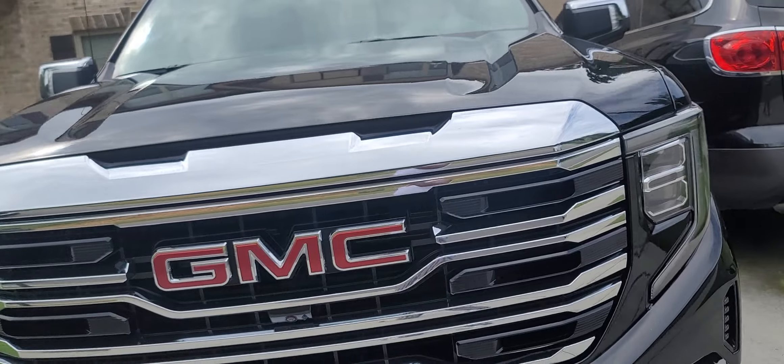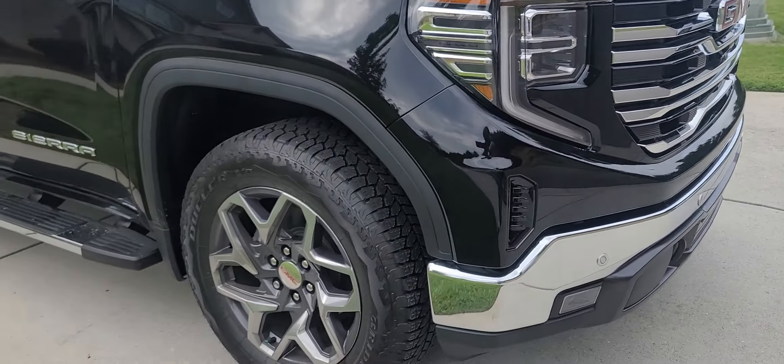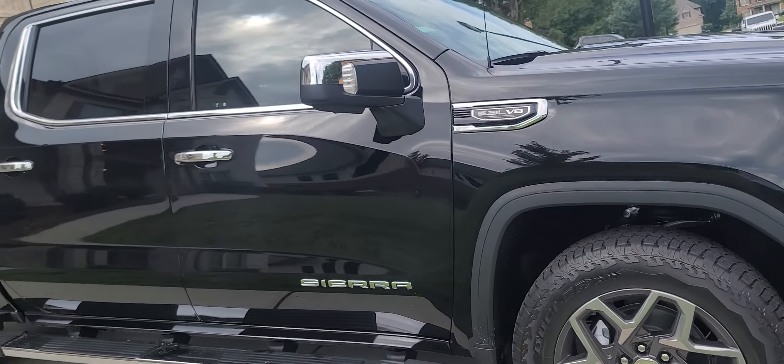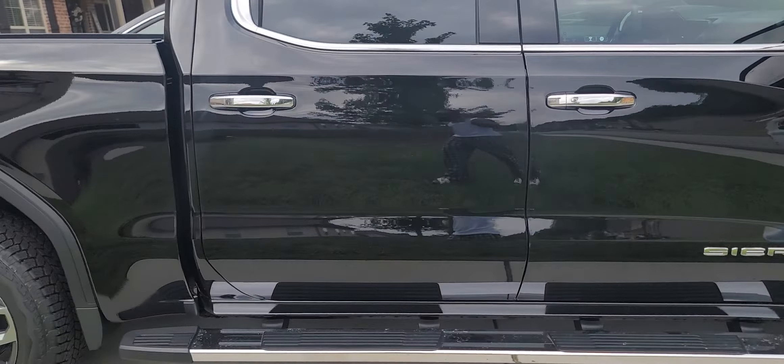Got the ceramic coating on it — you can get that in the package. Came with the premium: three years of OnStar for free, Wi-Fi and everything.